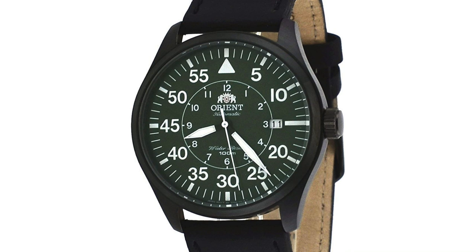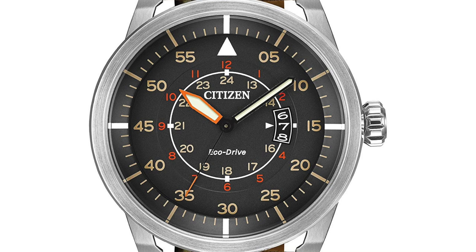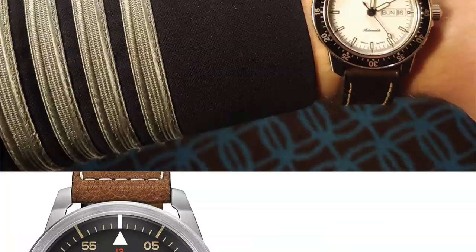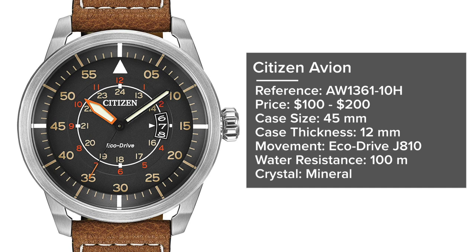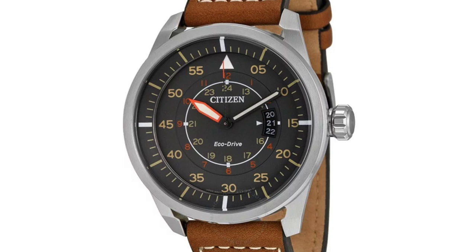Another affordable option is the Citizen Avion, reference AW1361-10H, priced at $100 to $200. It has a 45mm case, 12mm thickness, Eco-Drive J810 movement, 100 meters water resistance, and a mineral crystal. It features a gray-style dial inspired by mid-century aviation — Japanese-made with a German Type B dial design. For around $100 to $200, it's a solid budget-friendly pick, and my cousin — who's a pilot — loves his.